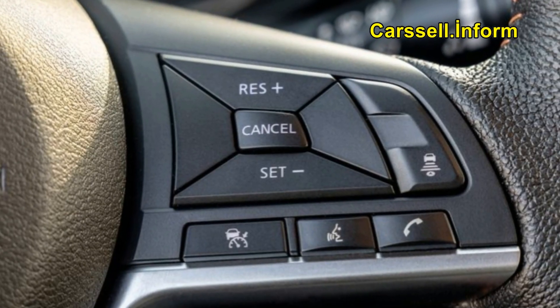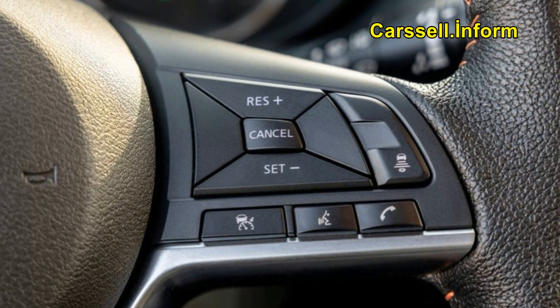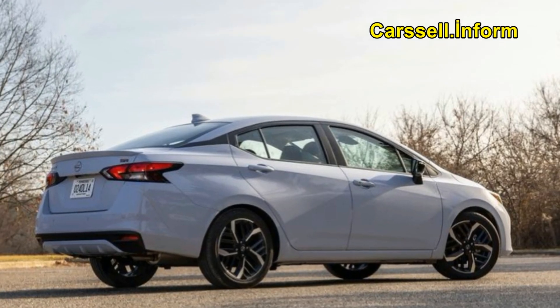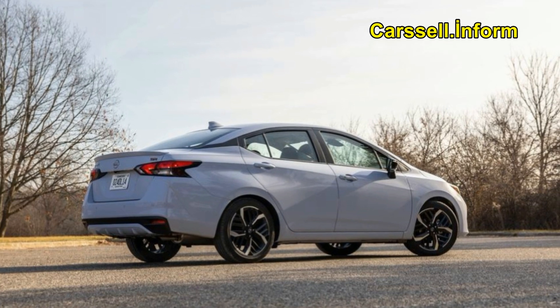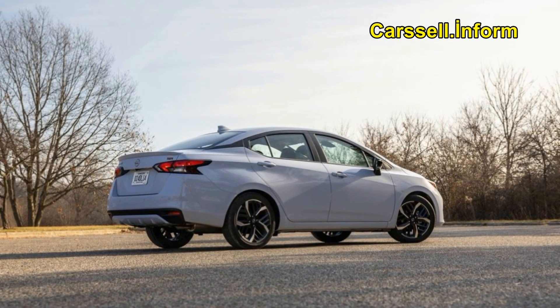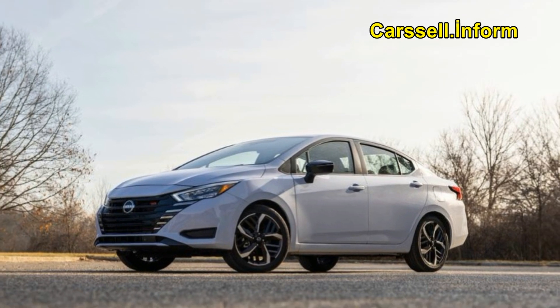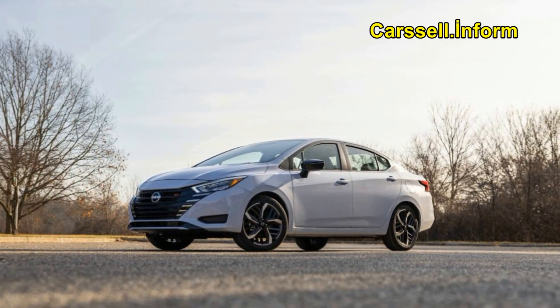What's new for 2024? Entering the 2024 model year with a significant design refresh introduced in 2023, the Nissan Versa maintains its course without notable changes. However, speculations regarding the Versa's future circulate, hinting at the possibility of Nissan discontinuing the model after the 2025 model year.